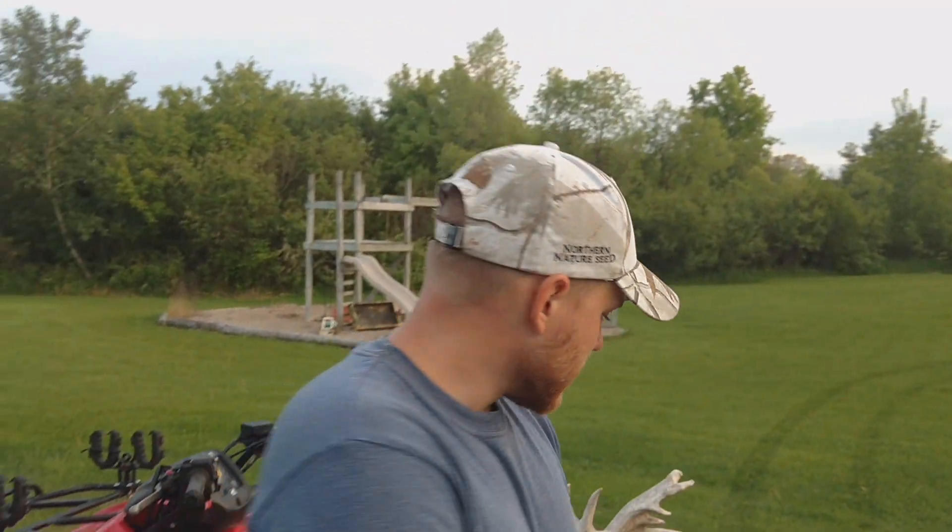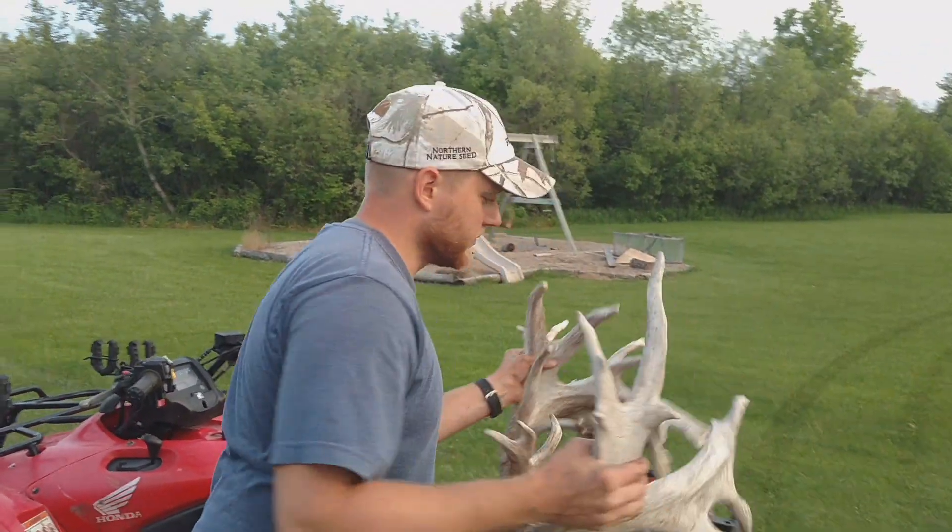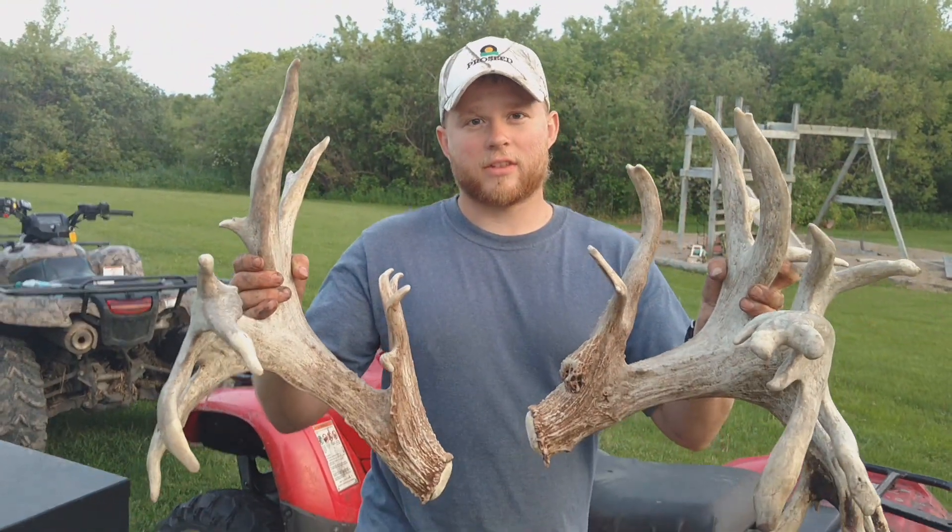Also today we've been dealing with Bonehead. You guys may remember Bonehead — he was one of our favorite show bucks. This is him right here. Last year he scored 265 inches with this set.